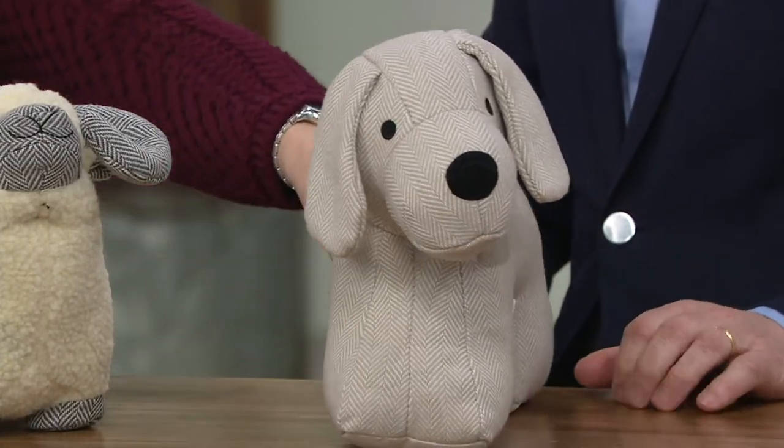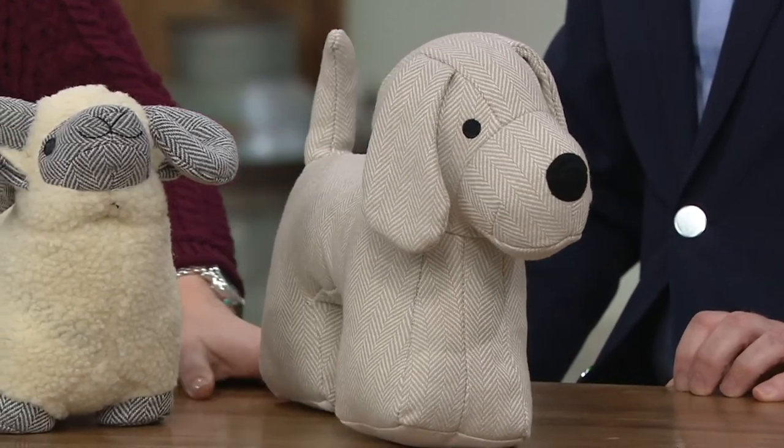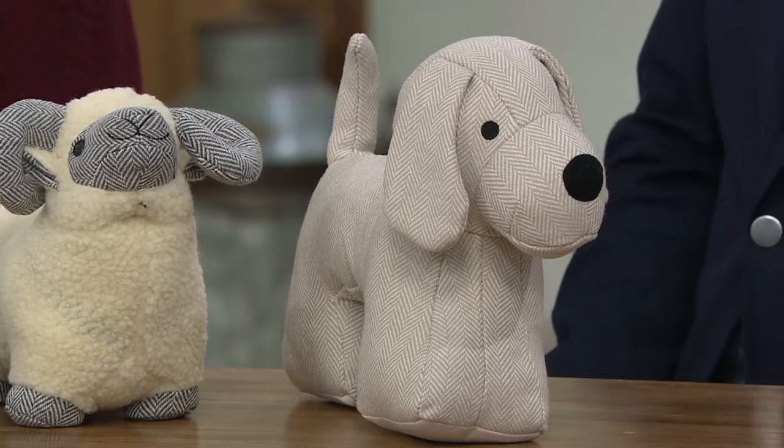Now I know you're looking at it and you think, what a darling toy. Remember, this is a doorstop. So this idea started with someone very close to you, Niall.